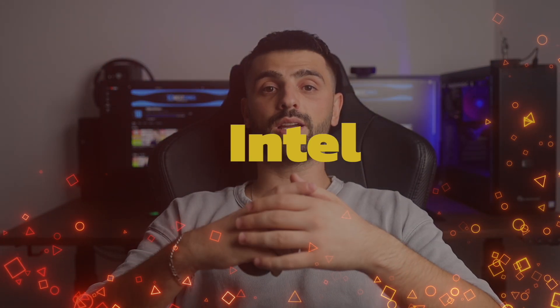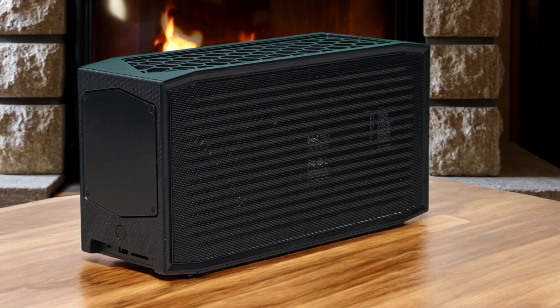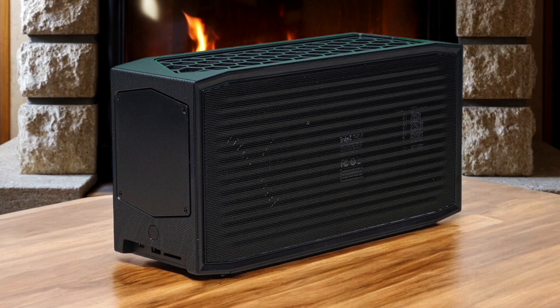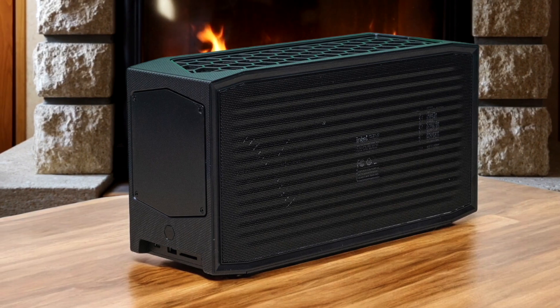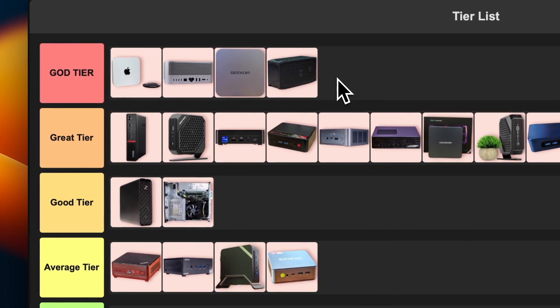Number 19: Intel NUC12 Extreme. This thing is a monster in a tiny package. It's got a 12th gen Intel Core desktop processor and it can fit a full-sized graphics card. The performance is insane and it's super upgradable. The downside — it's not cheap and it can get a bit toasty under load. But if you want desktop-level performance in a compact form factor, this is your jam. I'm putting this in god tier because it's just that good.